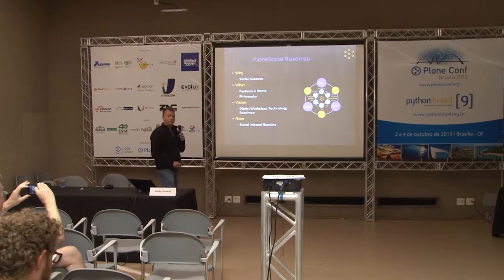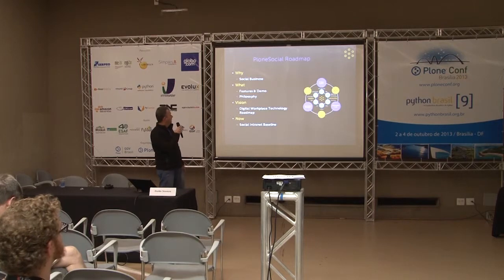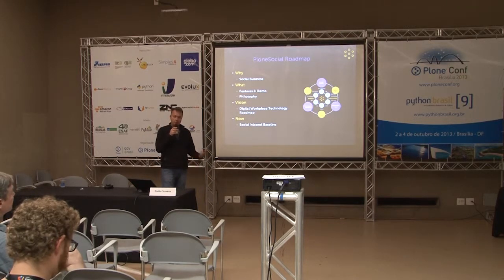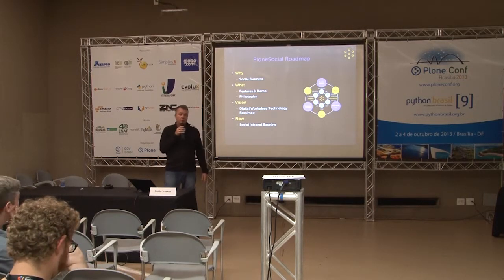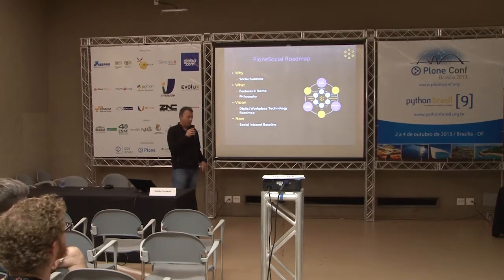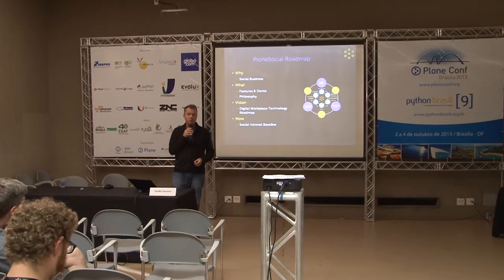Just an outline of what we'll do in this talk. First, I'll go into why this is needed — why I thought I should write Plone Social, and what Plone benefits from that. Then we'll go into the what: a brief outline of the features, a video demo. This is more geared to the business angle and design aspect. I'll outline a vision for a long-term digital workplace technology roadmap, and then zoom back in on Plone Social with actionable next steps.